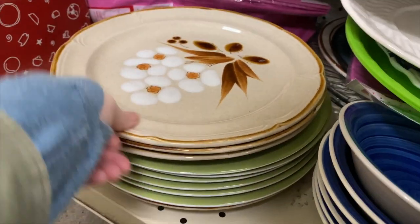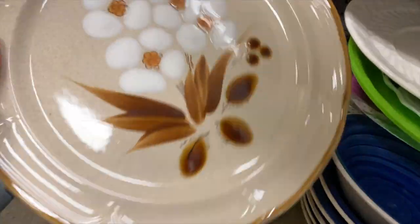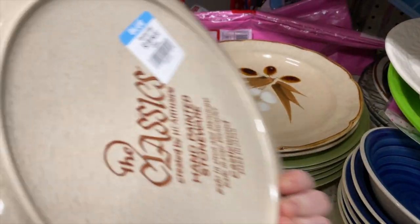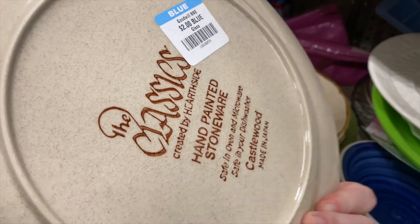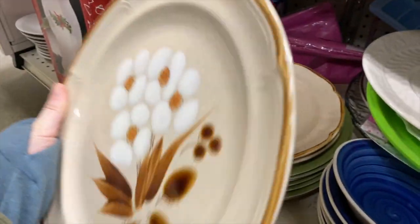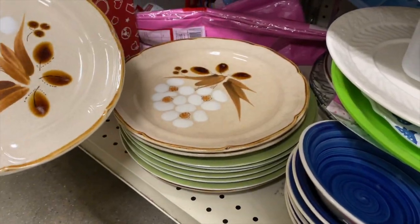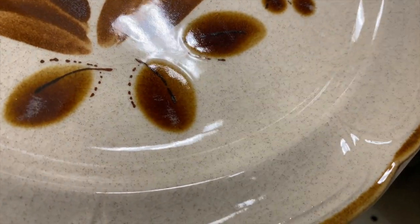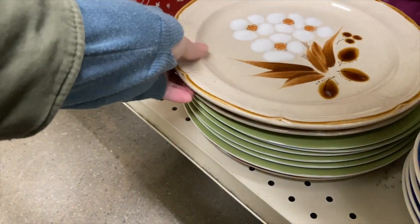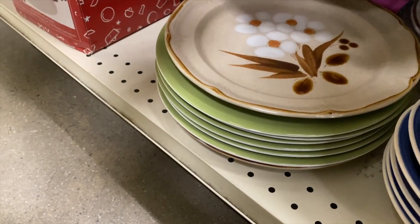I'm going to keep digging because — oh, I see some more down here! Let's check these out. These are great — what is the pattern on this one? Castlewood! Two dollars a piece on those. Sometimes when I find these they will be pretty scratched up; that one down there had a lot of black, kind of like fork scratches.